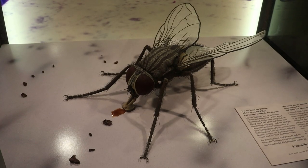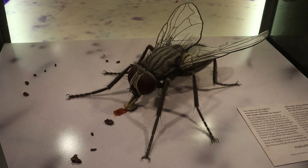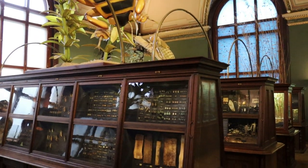Here is a giant common house fly — that's terrifying. I'm glad they're not really that big. So now we have moved into the insect exhibit, with thousands upon thousands of preserved specimens.